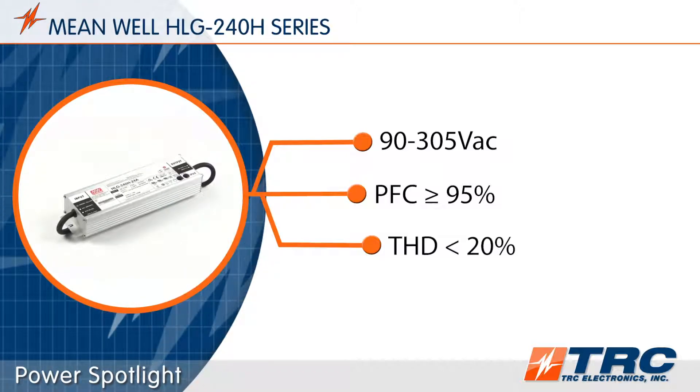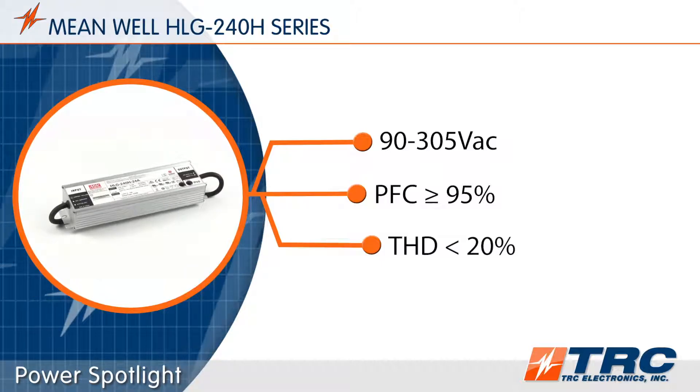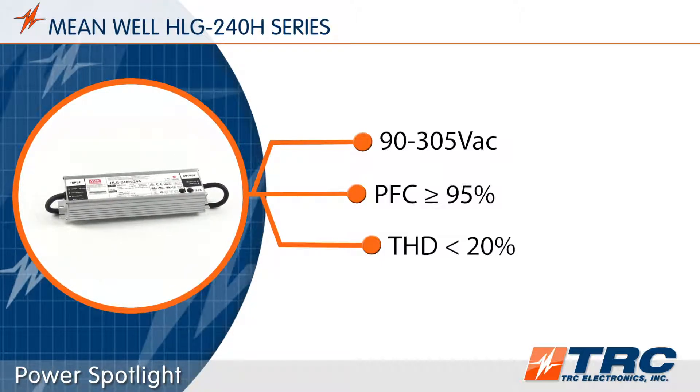The HLG 240 has built-in power factor correction and low total harmonic distortion of less than 20%, which are sure to exceed lighting designers' requirements.